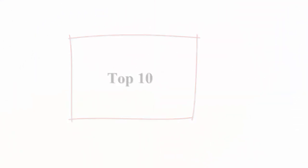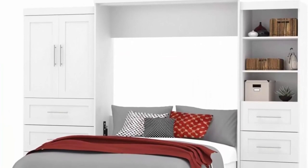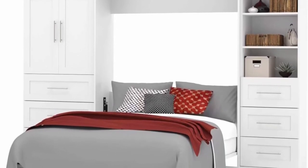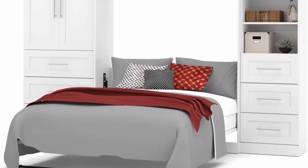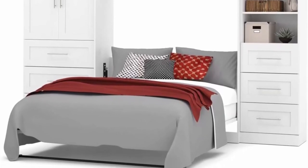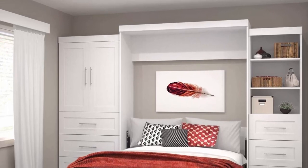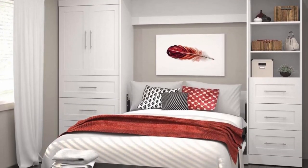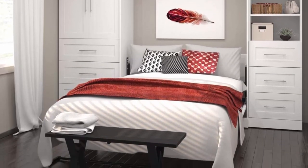Top 10: Bestar Per Queen Murphy Bed and 2 Multifunctional Storage Units with Drawers, 126W, in White. Combining style and convenience, Per by Bestar is the perfect solution for furnished condos, lofts, studios, guest rooms, and home offices. The collection brings multifunctionality to a single room. The kit comprises a queen wall bed, a 36-inch storage unit with 3-drawer set and 2-door set, and a 25-inch storage unit with 3-drawer set. The mechanism provides simplified assembly of the wall bed; increased comfort due to Euroslat mattress support system.